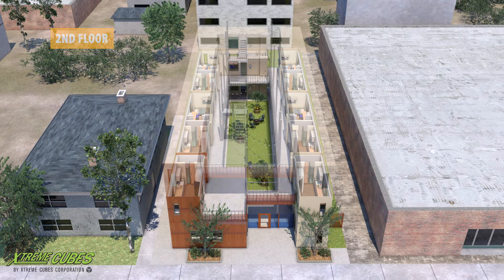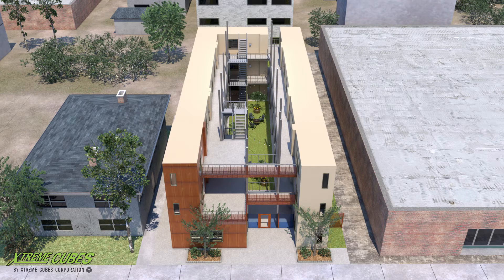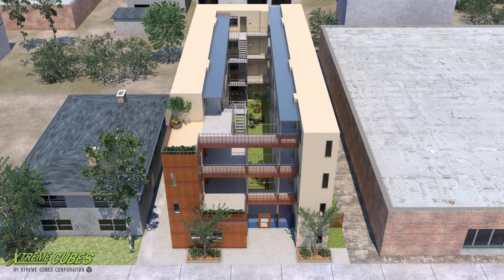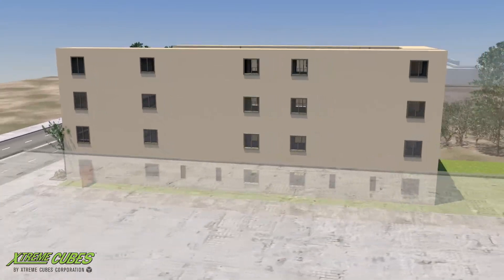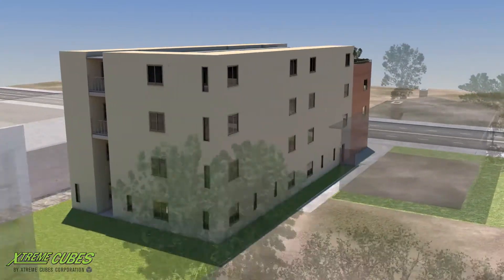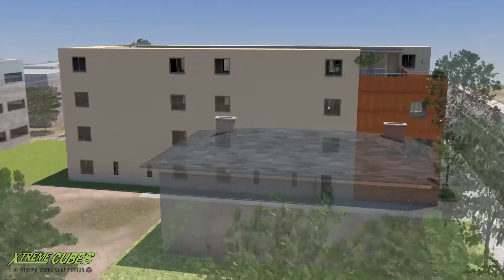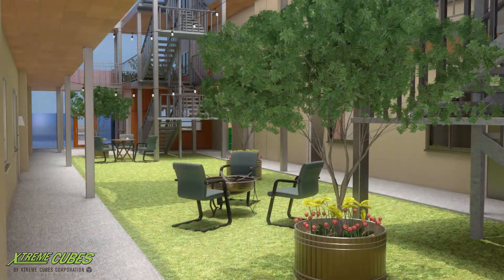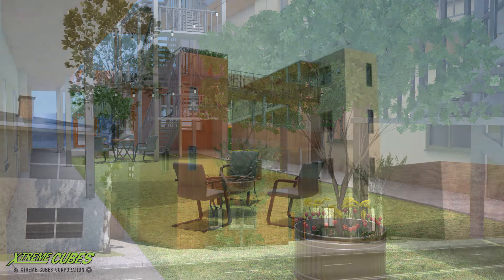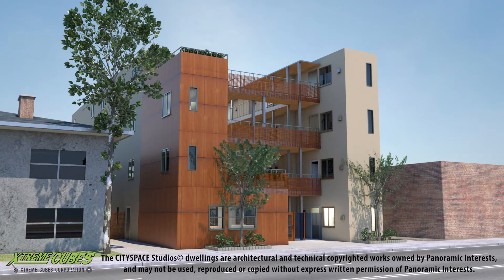Xtreme Cube's factory-built modular construction methods provide a much higher quality finished product than traditional methods, and are more energy efficient and produce less waste of materials and resources. Because this modular method allows for a dual-track process where site work is done as the modules are built in the factory, construction cycles are greatly reduced, as is disruption to the local community and neighbors.